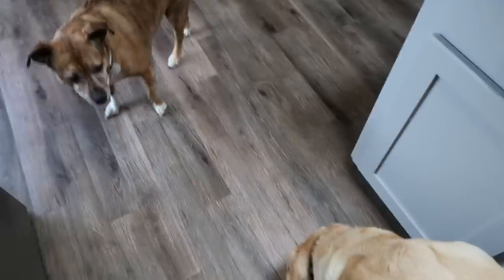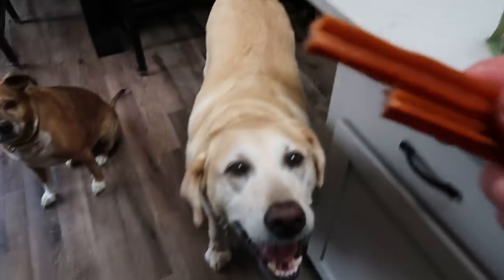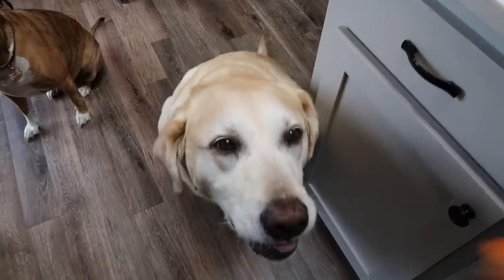Come over here with your sister — they're going to get their Whimzees, which are one of their very favorite treats. Sit, Diesel — good boy!